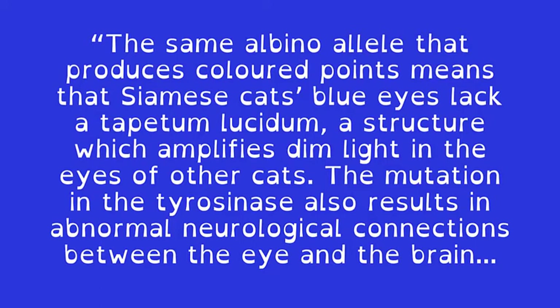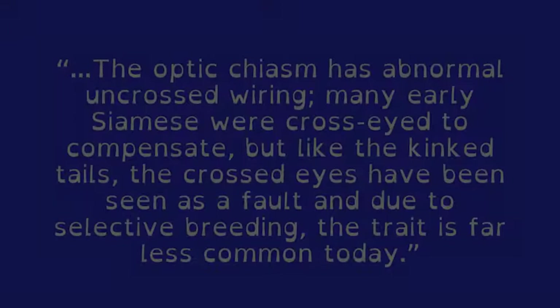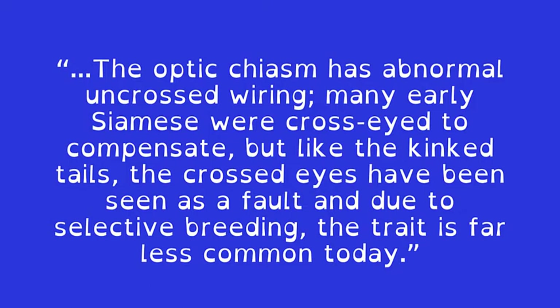According to Wikipedia, the same albino allele that produces colored points means that Siamese cats' blue eyes lack a tapetum lucidum, a structure which amplifies dim light in the eyes of other cats. The mutation in the tyrosinase also results in abnormal neurological connections between the eye and the brain. The optic chiasm has abnormal uncrossed wiring. Many early Siamese were cross-eyed to compensate, but like the kinked tails, the crossed eyes have been seen as a fault, and due to selective breeding, the trait is far less common today.